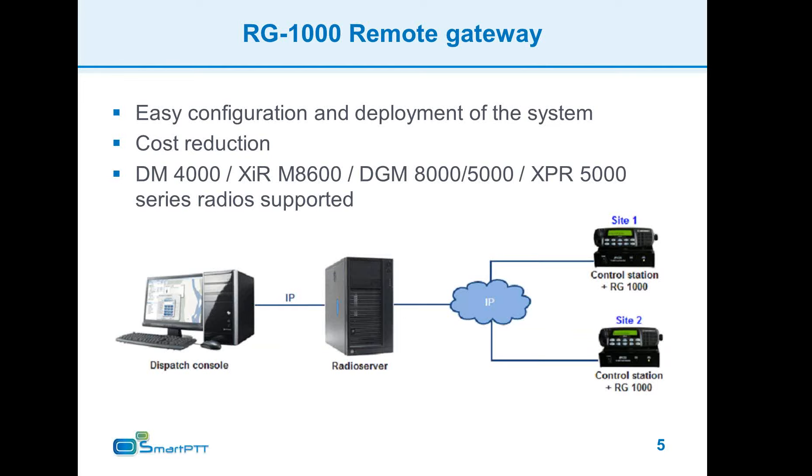The impact on the system can be split into two parts. First, it makes configuration and deployment of the system easier because of lower radio interference with geographically distributed control stations, less time required for radio system deployment, and the ability of this device to operate in harsh environments.